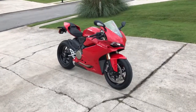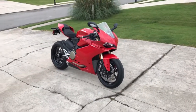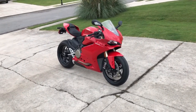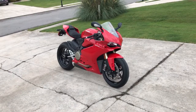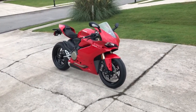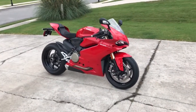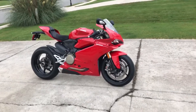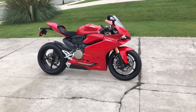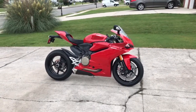Just took delivery of my 2017 Panigale 1299 and I want to get a quick walk around and start up in 4K. This video should turn out pretty nice — it being overcast right now, not worrying about any shadows or anything from the sun.